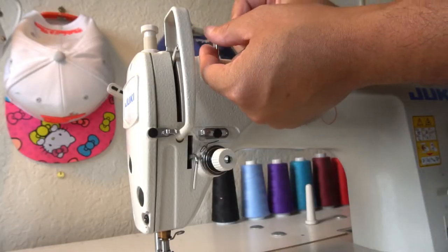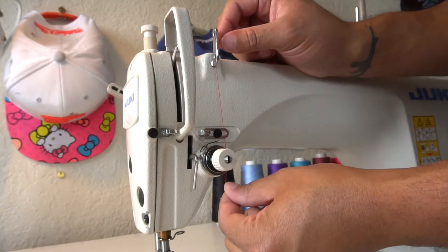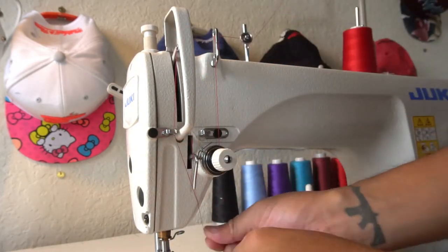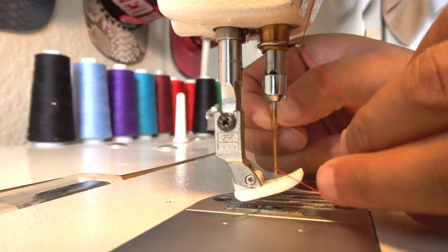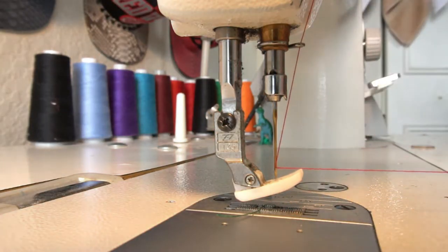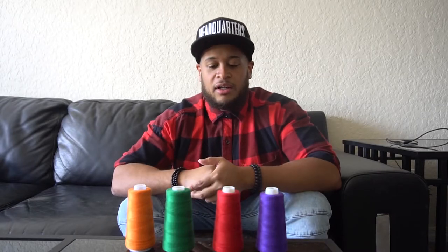If you ever purchase a hat from me, you notice that the stitching quality — everything is done by hand. Of course it's done on a machine, but the machine's not automated. Very special attention to detail gets put into every single piece that leaves my warehouse, my studio, hashtag my spare bedroom, whatever you want to call it.